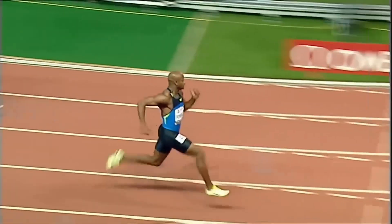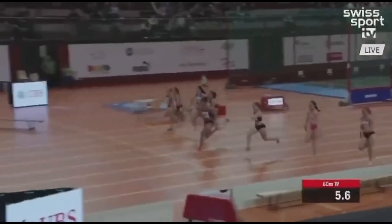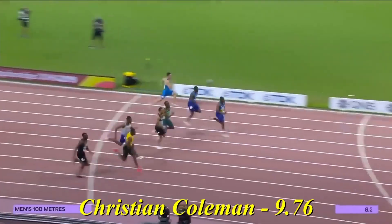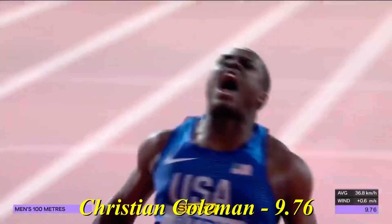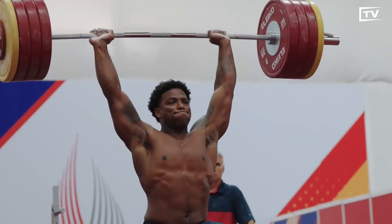Both fast twitch and slow twitch fibers play a role in muscle growth. Fast twitch fibers have greater size potential, but research also claims that slow twitch fibers can have similar growth potential. This means that both heavy weight and light weight training taken to failure can produce muscle growth.